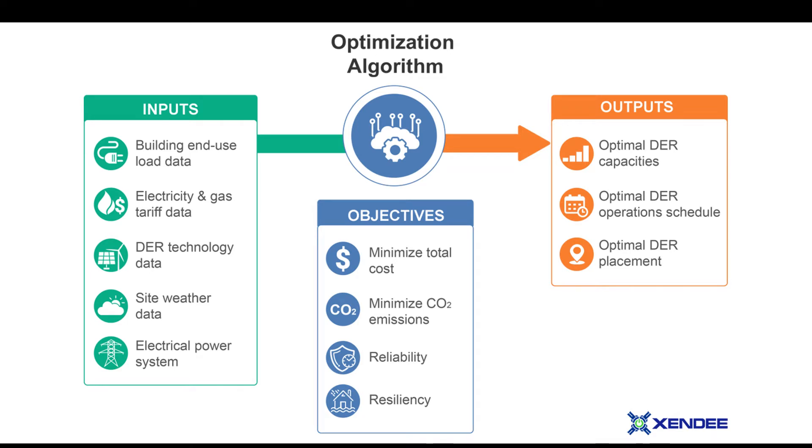All of this is performed with Zendi's financial and technical optimization engine. This optimization algorithm works by first gathering all related inputs through catalogs and an easy-to-use interface. This data includes load information for the building, electricity and gas tariff data, distributed technology data, site weather data, and electrical power system data that is internationalized and supports multiple currencies and measurement systems.